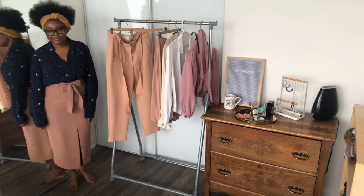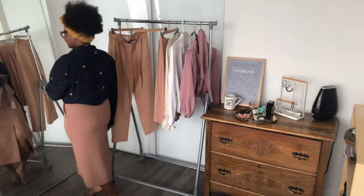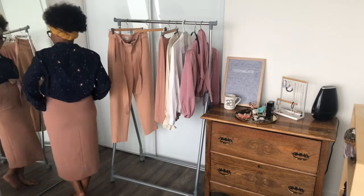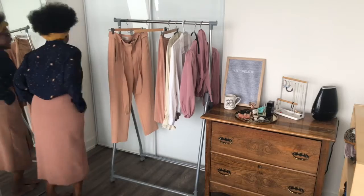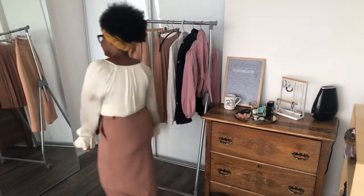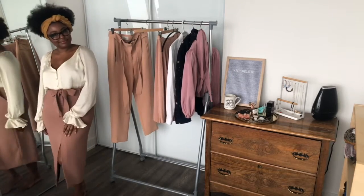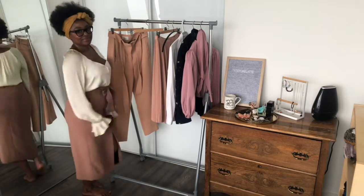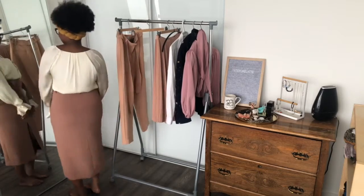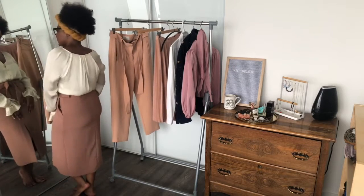Pairing the DVF blouse with the high-waisted slip skirt from Aritzia — this just looks really good together. I'd say for your 'bad bitch days,' this is a great look. And wearing an ivory or white blouse with a neutral tan, nutmeg, or anything in that variation is pretty easy to style — and you kind of avoid that waiter look you get with a black pencil skirt.